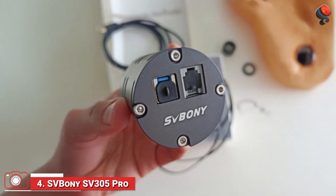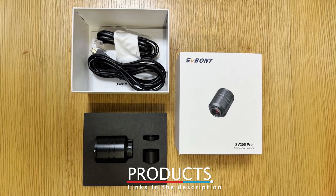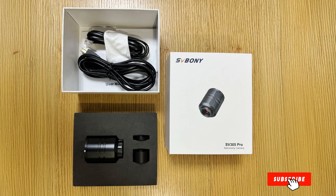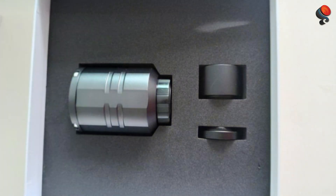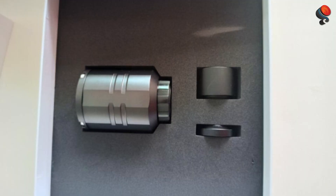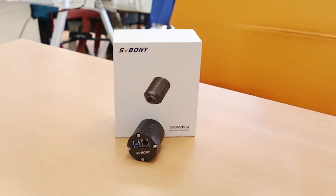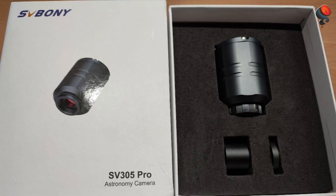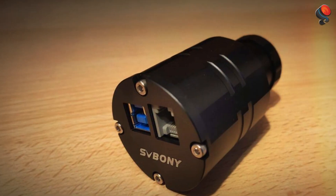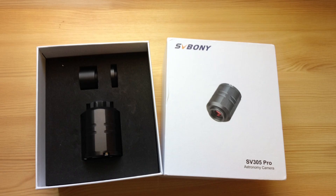Number 4: The Svbony SV-305 Pro Telescope Camera takes the standard SV-305 and enhances it with additional features, making it perfect for those who want more advanced capabilities. The camera comes equipped with a 2.3MP sensor, offering excellent image quality and higher sensitivity for capturing more intricate details in the night sky. This model also incorporates an upgraded cooling system that allows for longer exposure times, which is crucial when capturing faint deep-sky objects. With a 1.25-inch adapter, the SV-305 Pro fits most telescopes, and its compact, rugged design makes it easy to handle. It's compatible with both Windows and macOS and works well with a variety of astrophotography software, including SharpCap and APT, ensuring you have full control over exposure, gain, and other settings.